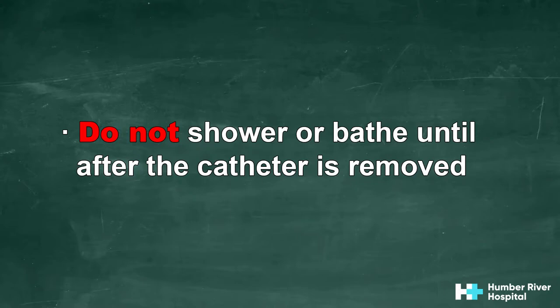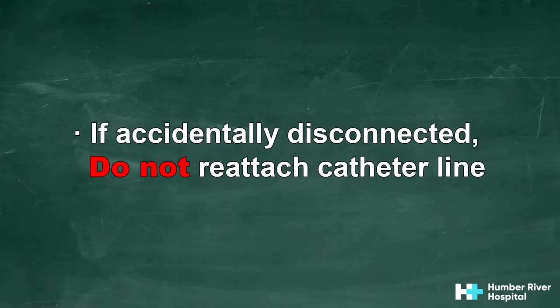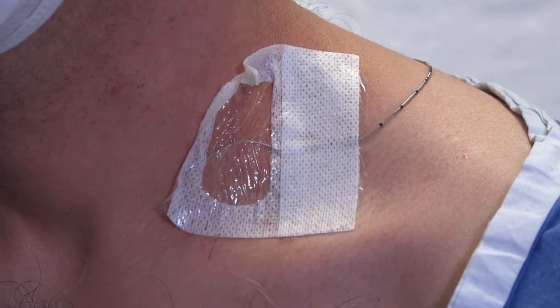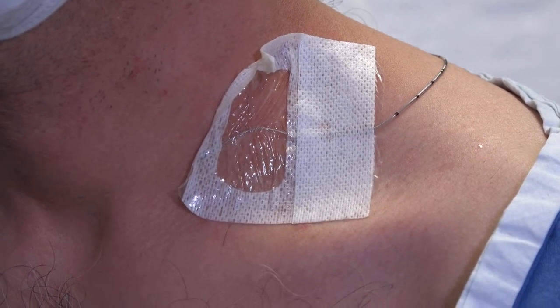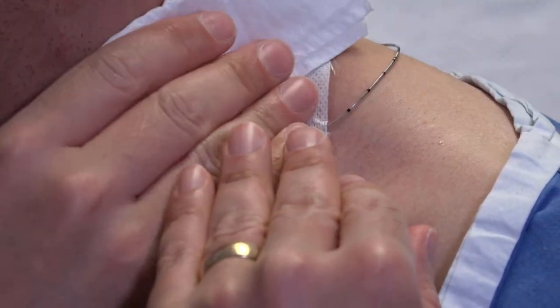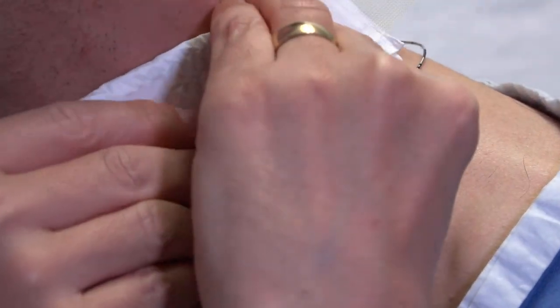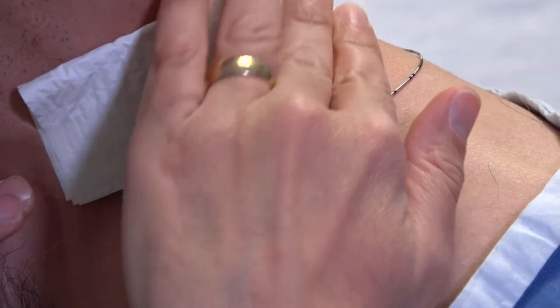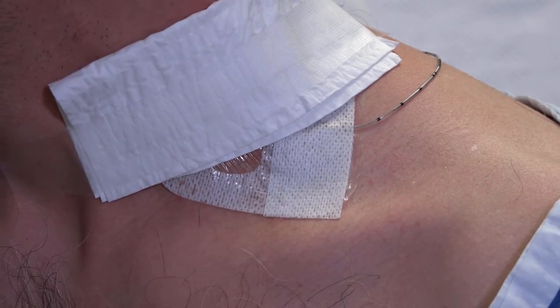Do not shower or bathe until the catheter is removed. To reduce the risk of infection, if the bottle or catheter becomes disconnected, do not reattach it. If the catheter becomes disconnected it may need to be removed early. While the nerve block catheter is in place there may be some fluid drainage or scant blood seen at the catheter site, which is normal. If there is leaking of fluid at the insertion site, apply some gauze or a clean towel to soak up the fluid, and if needed reinforce the dressing with tape or band-aids. If the leaking becomes a big problem where the dressing has peeled off and the catheter has slipped out, then the nerve block catheter may need to be discontinued early.